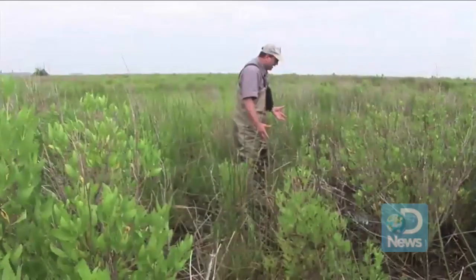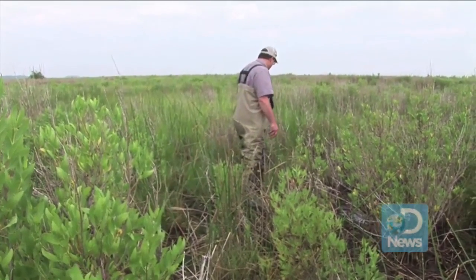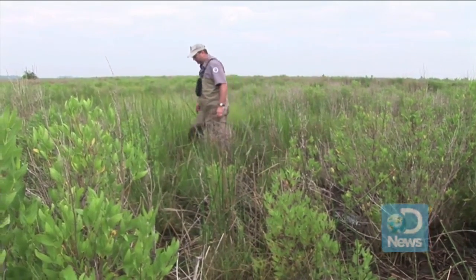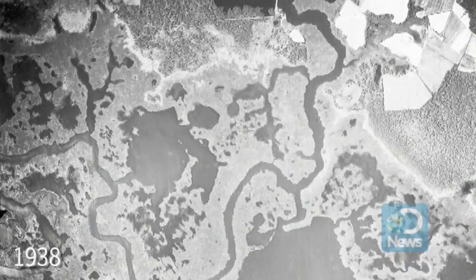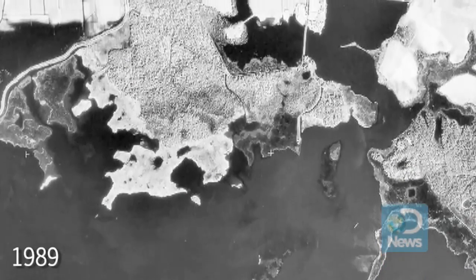All of the stuff I'm walking in right now is erodible — it's mud, essentially. And without the roots of those plants to bind it together, it's highly vulnerable to disappearing. That's what happened at the nearby Blackwater National Wildlife Refuge.